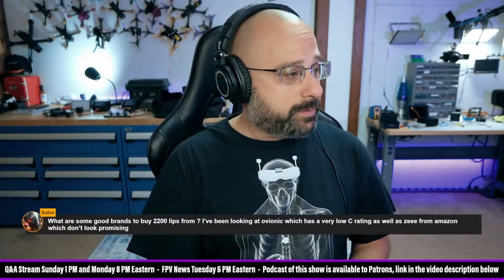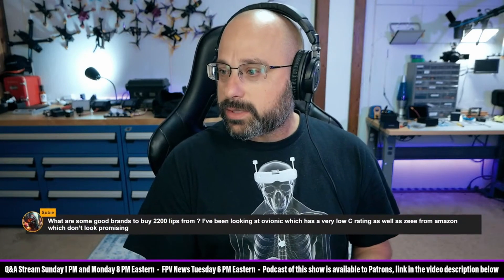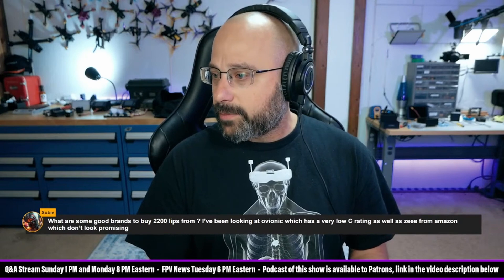Thank you for being a patron, Subi. What are some good brands to buy 2200 LiPos from?